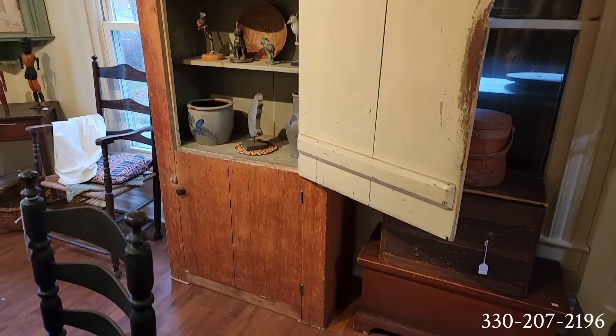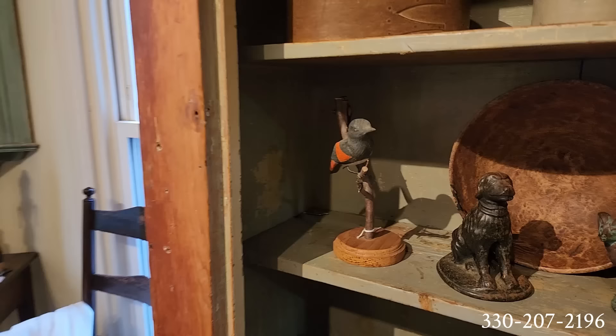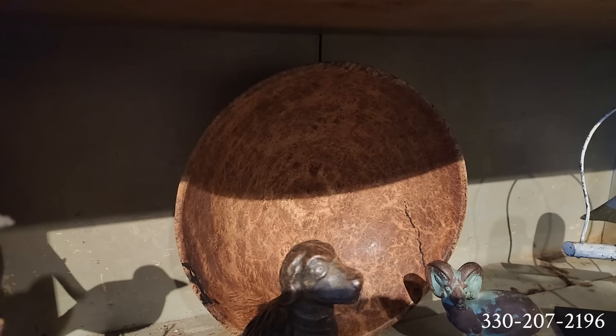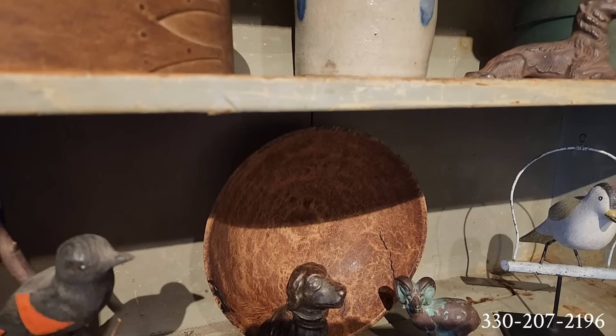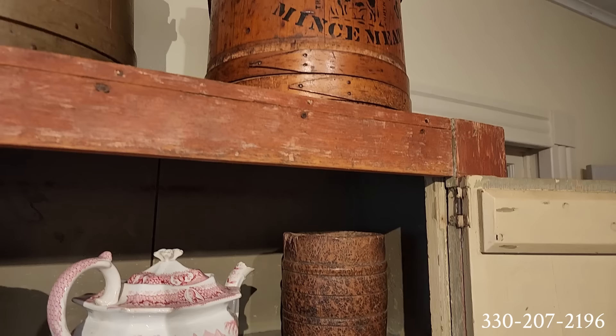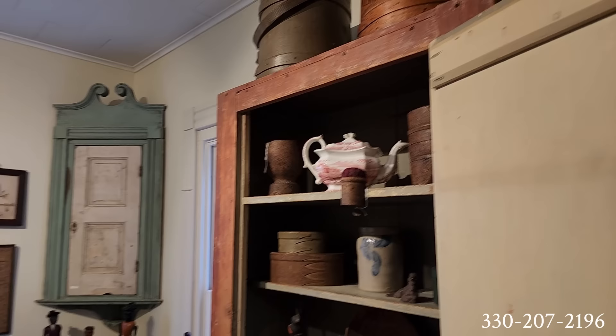I'm seeing some burl bowls. When I say burl — B-U-R-L — it's the burl part of a tree that has a very different growth pattern and grain pattern, and they are very precious pieces. So if you ever see one out and about, that's definitely one you want to pick up. And there's a mincemeat container — am I the only person that loves mincemeat, or are you a fan as well?